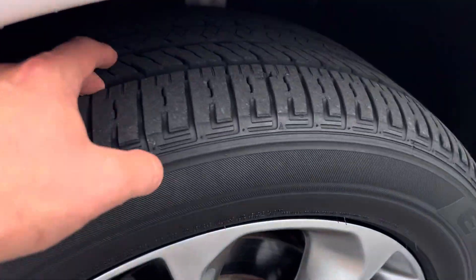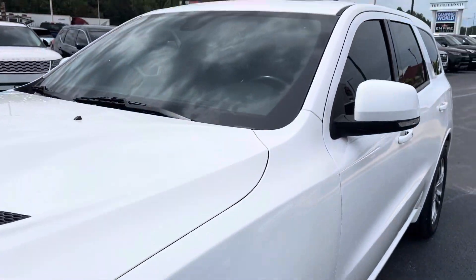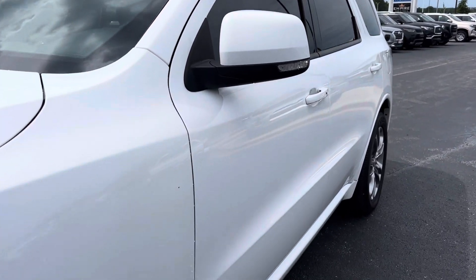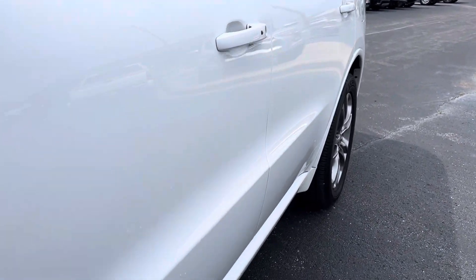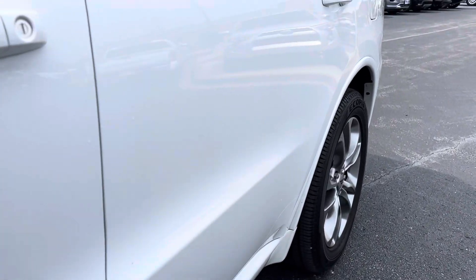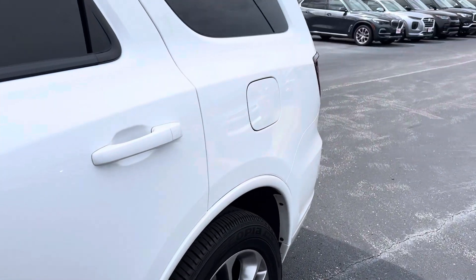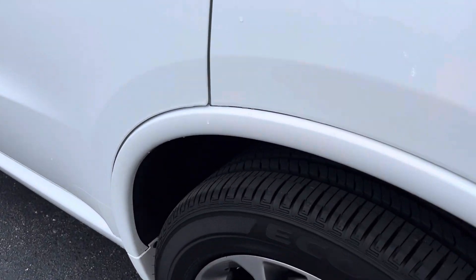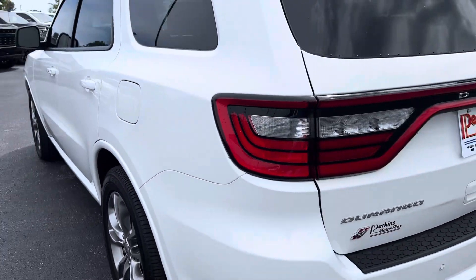Coming in, tire tread all the way around is in really good shape. Wheels are also in really good shape. No nicks or anything in the windshield. Coming along the driver's side, I don't see any door dings or anything like that. Looks like a tiny touch-up spot there right on the crease, which is pretty common. This is four years old, so I don't expect it to be perfect, but it's pretty dang close. Tire tread on the rear also fantastic.